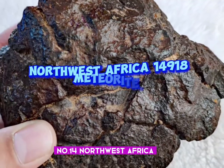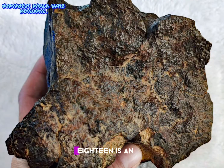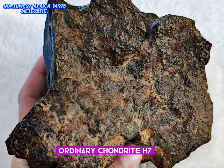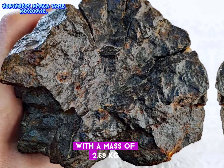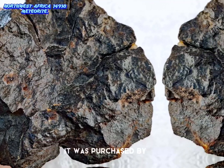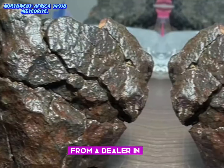Number 14: Northwest Africa 14918. NWA 14918 is an ordinary chondrite H7 found in Northwest Africa in 2022 with a mass of 2.69 kg. It was purchased by Xiaowang in April 2022 from a dealer in Agadir, Morocco.